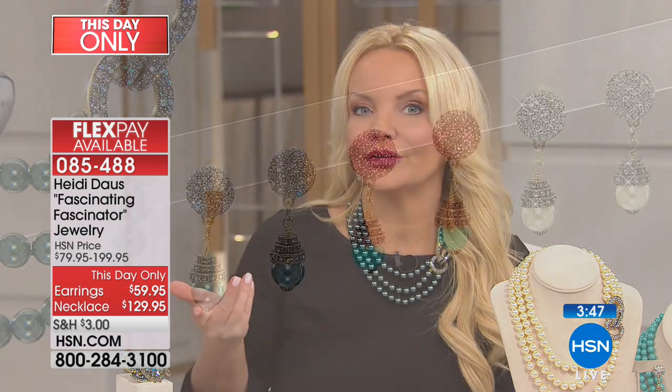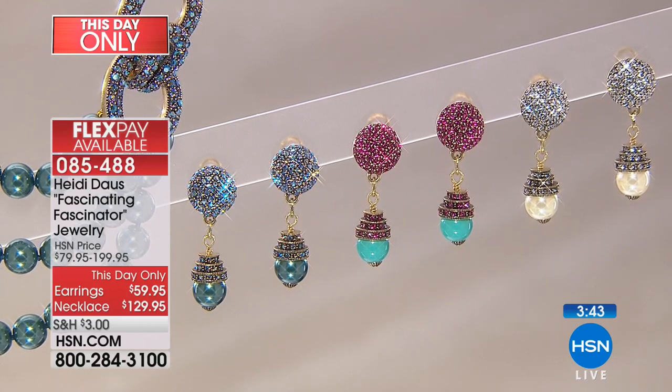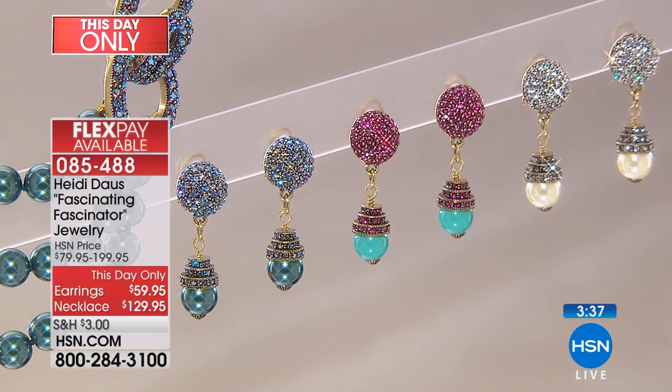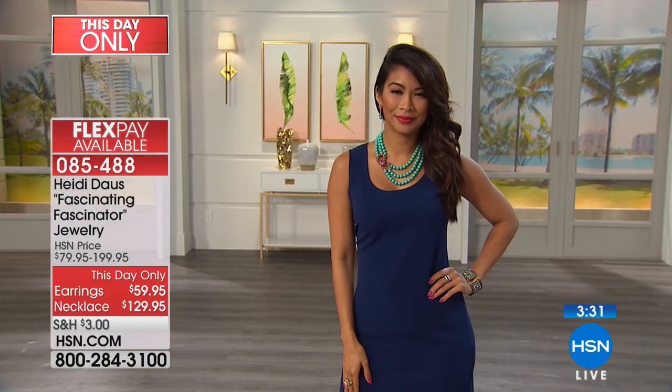Personally, especially if you're choosing one of the unusual colors like the Indicolite — which is the one I'm wearing — I would definitely want that matching earring. If you're choosing the turquoise, I would want that matching earring. Maybe with the cream you have pearl earrings you'd put with it, but I would try to get those matching earrings because they are stunning on their own. And if you could reach through the screen and feel the weight of these pearls — the hand of the pearls — they're all hand knotted, each individually in between.